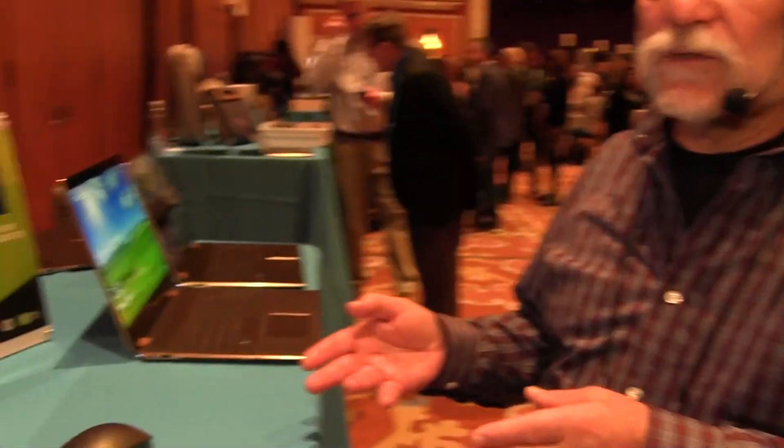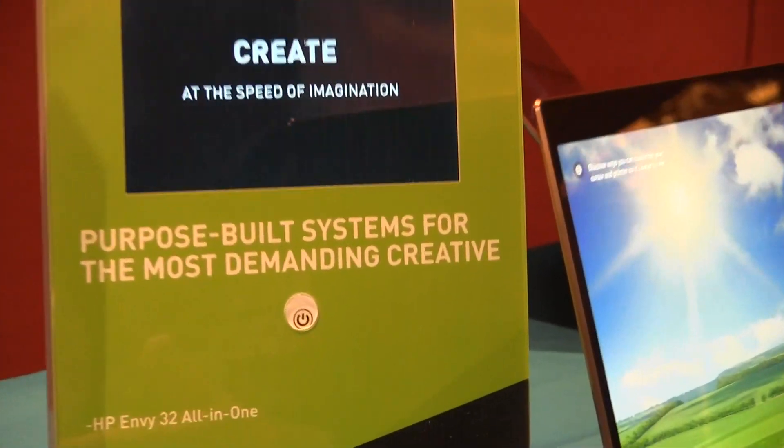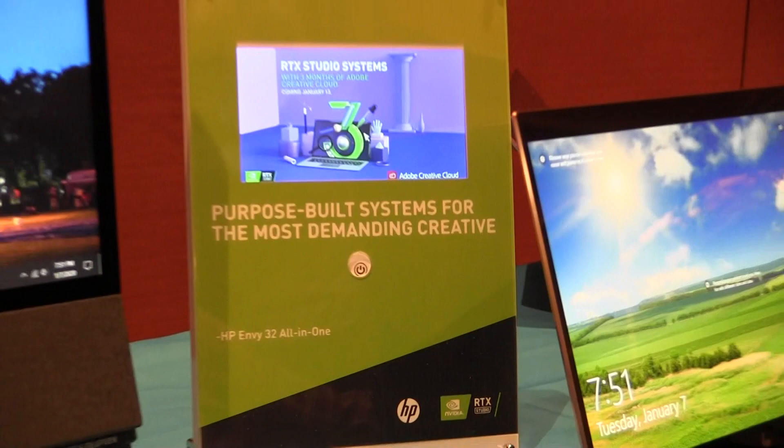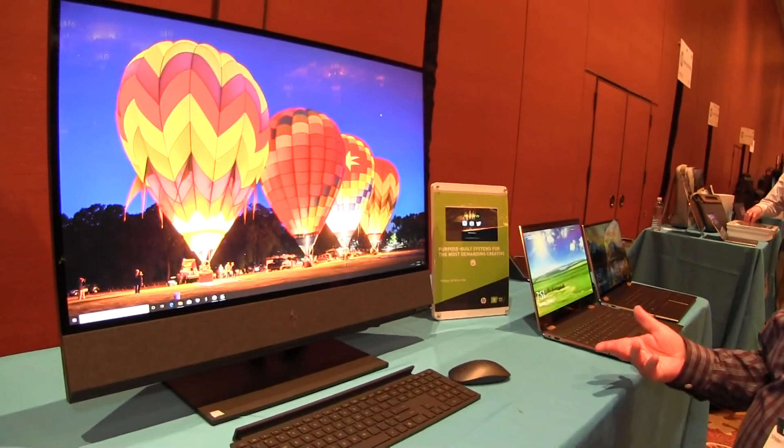And it's the first all-in-one on the market with RTX graphics from Nvidia. This one has an RTX 2060, but you can actually get it with an RTX 2080. We don't promote it as a gaming machine, but with the RTX graphics, it's pretty good for gaming as well as creation and entertainment.